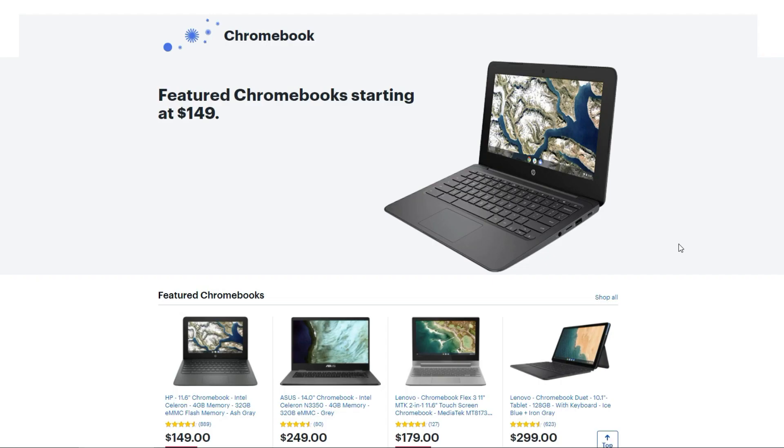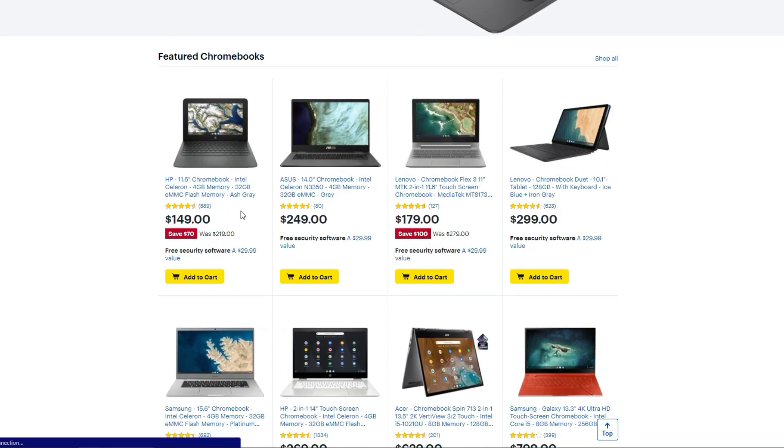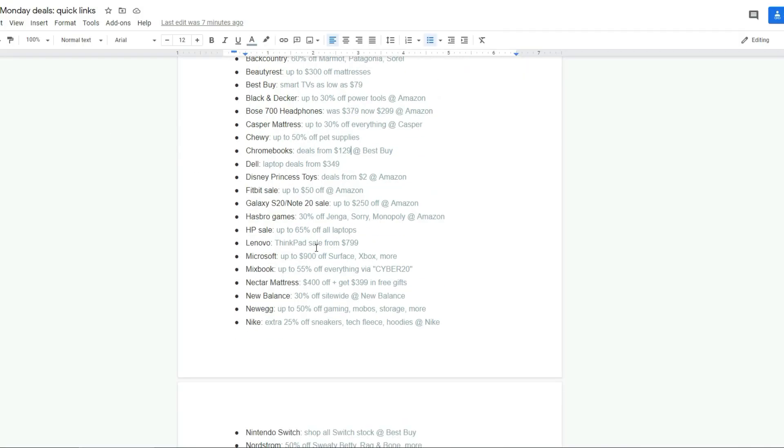Chromebooks at Best Buy right now — I did see $129 but I haven't seen that price after that. The cheapest one I've seen now is $149, which is still about $70 off. Some awesome deals. Lenovo's higher-end ThinkPads are on sale for $799 right now.